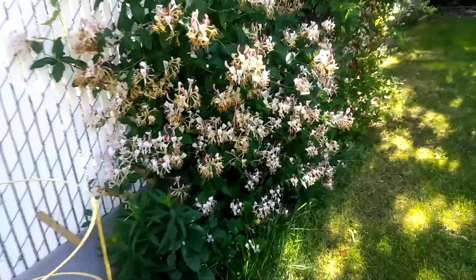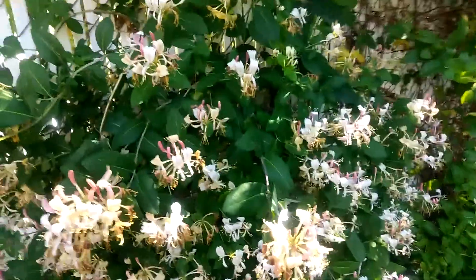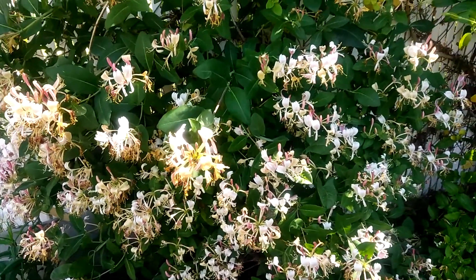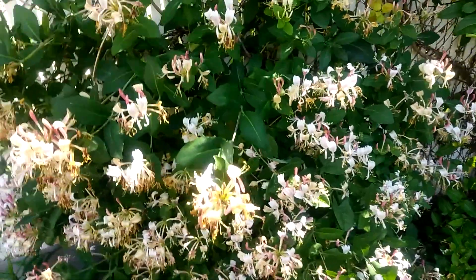Here's my honeysuckles again. This one has come out real good. They're good for the bees as well as for the hummers, which we are starting to see those real well right now.